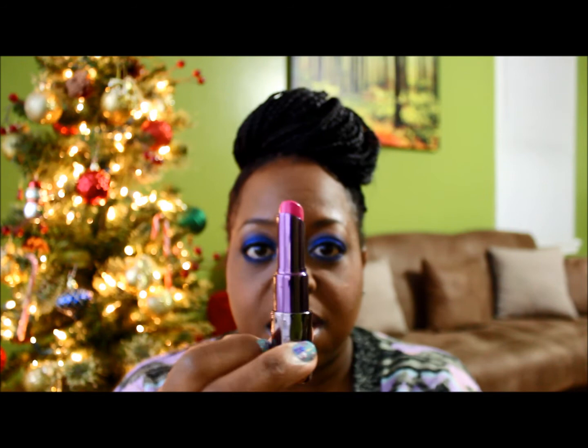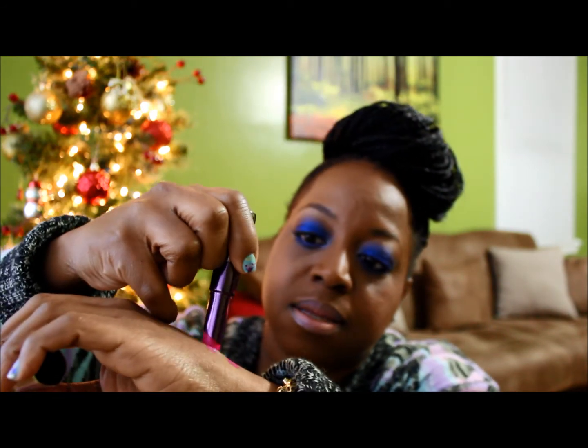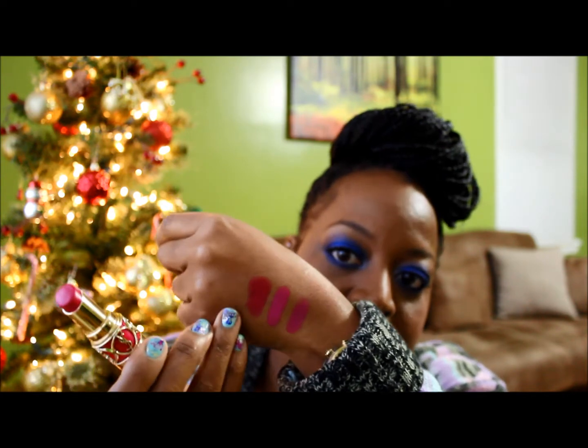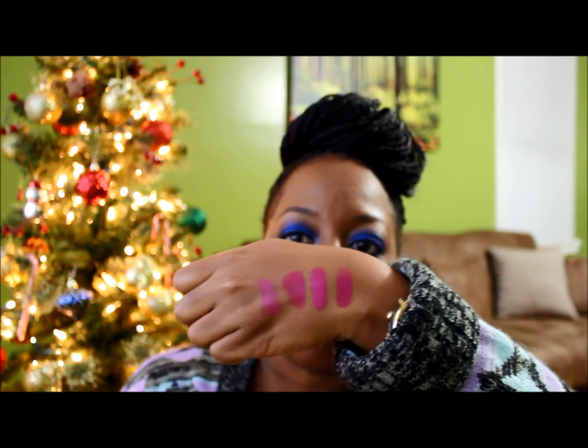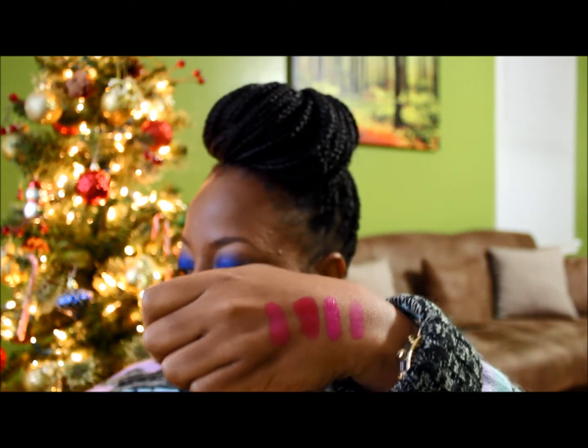The next one is seriously one of my very favorites — Urban Decay Anarchy. That's Anarchy right there. It's also blue base, which I like. The next one is YSL No. 11. And the last one is Girl About Town, my very first pink lipstick from MAC. All of these are blue base pink lipsticks, which I like and I think look really good on my skin tone. Those are my pinks that I would recommend for you guys to get.